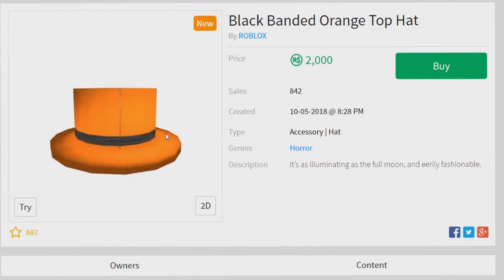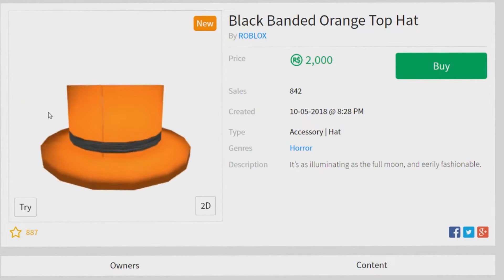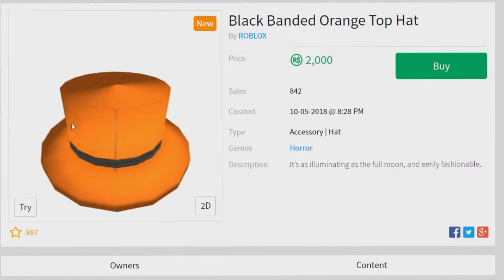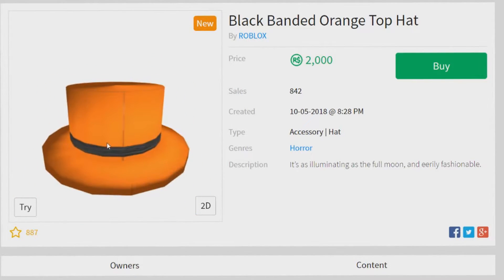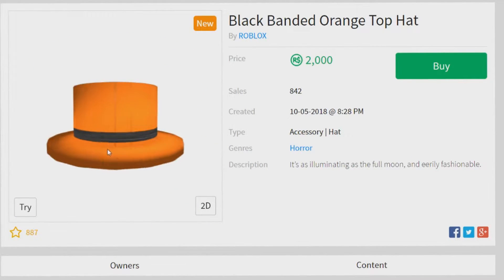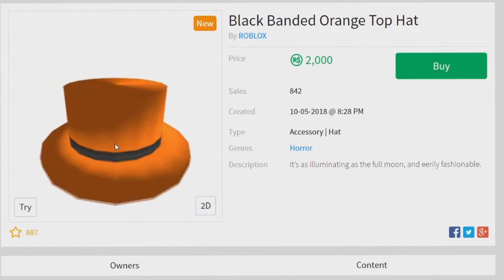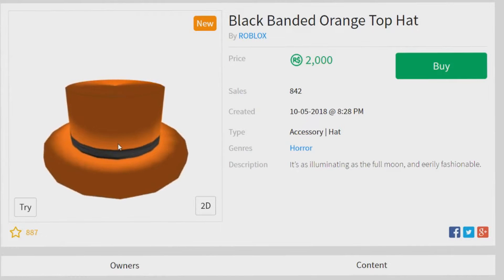But if you do have a lot of Robux — let's say 12,000 — and after buying this you'll have an extra 10,000 left, then yeah, go ahead and buy it. But if not, it's probably not worth it unless you're not planning on buying the Immortal Sword, in which case this is probably a good buy.